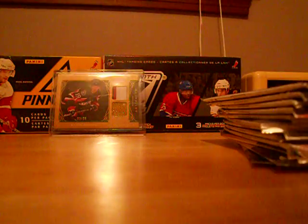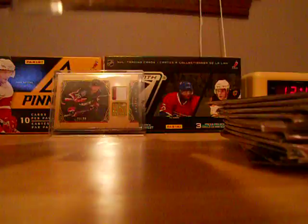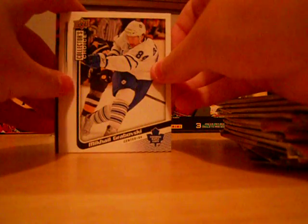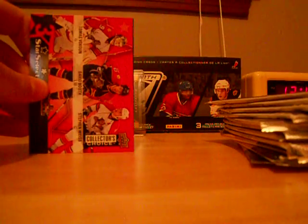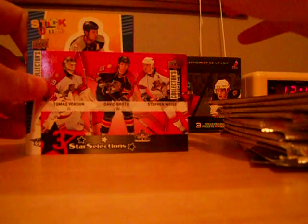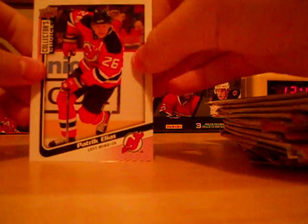Moving on. Not bad so far for the price. We got a Mikael Grabovski, Mike Ribeiro, a Star Selections of Stephen Weiss, David Booth, and Tomas Vokoun. Another Stickums — Shea Weber. And two Star Selections in one pack — this is a nice one: Zach Parise, Milan Hejduk, and Paul Stastny. And Patrick Elias base — I like those.